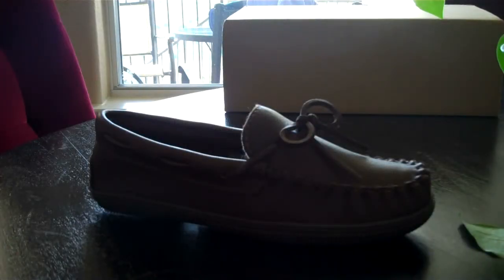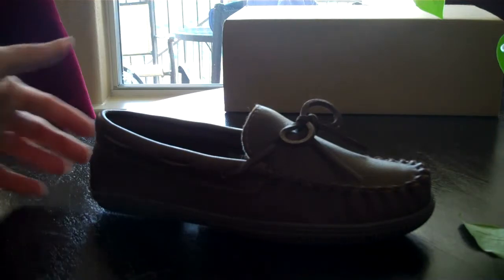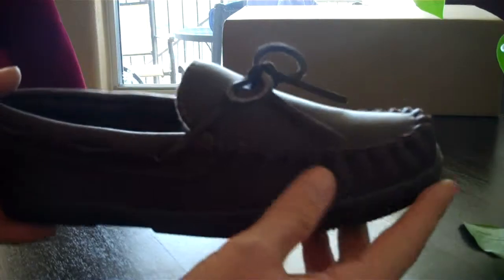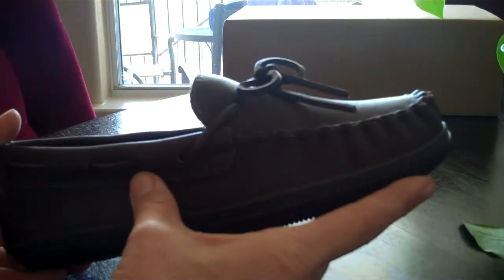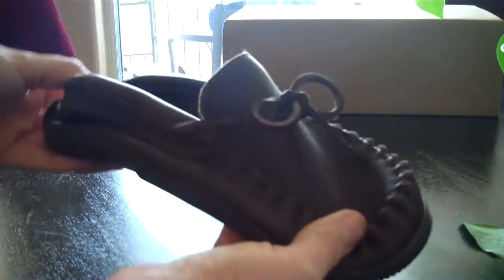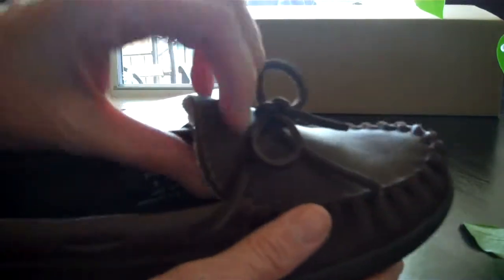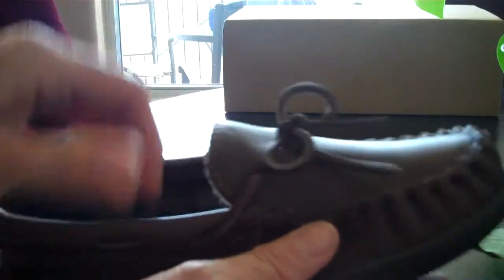This moccasin is by Hemmecker Slimmer, a very high-end store. It's extremely comfortable — it almost feels as though you are wearing a bedroom slipper. It's so comfortable. Look at how lightweight it is. Very easy on your foot, very comfortable because the leather is extremely soft, high-end leather.